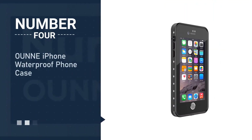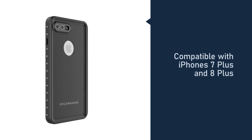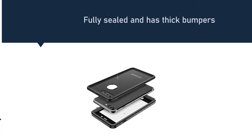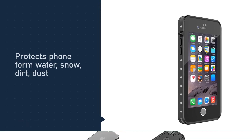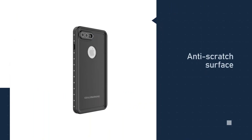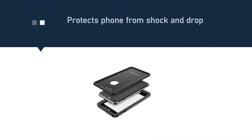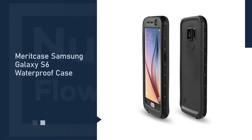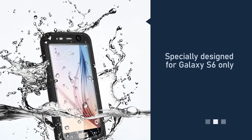Number four: O-Unne iPhone waterproof phone case. It's a fitted case compatible with iPhone 7 Plus and 8 Plus. It's fully sealed and has thick bumpers so it protects your phone from water, snow, dirt, dust, or shock. It has an IP68 rating, which means you can safely submerge it to 6.6 feet for one hour. In addition, you can drop it from a height of 6.6 feet and the phone won't suffer any damage. Everything is made of high-quality TPU material. The front screen is perfectly clear as well as the camera covers, and the material used is scratch-proof.